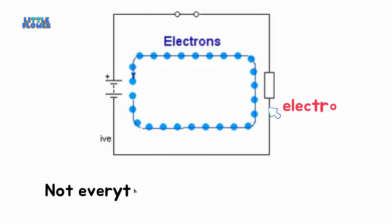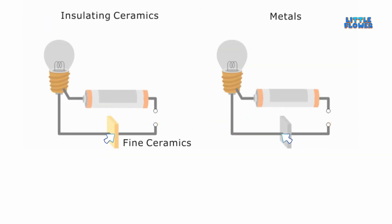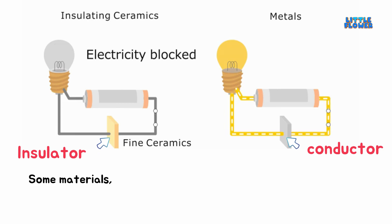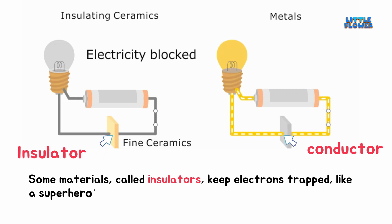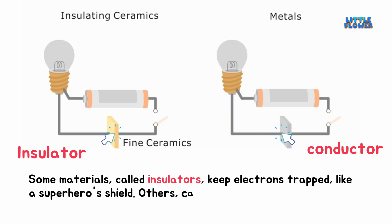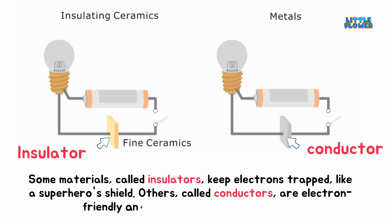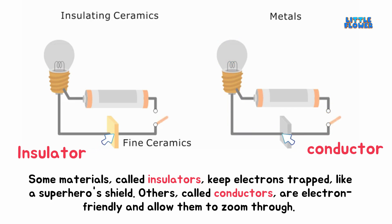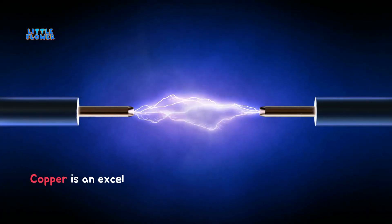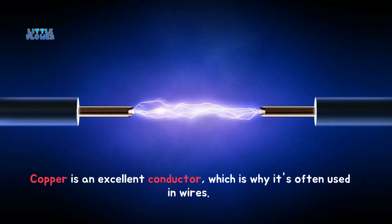Not everything lets electrons flow freely. Some materials, called insulators, keep electrons trapped, like a superhero's shield. Others, called conductors, are electron-friendly and allow them to zoom through. Copper is an excellent conductor, which is why it's often used in wires.